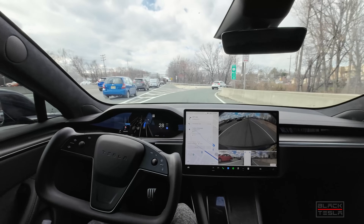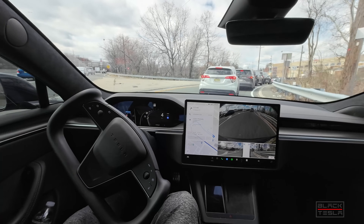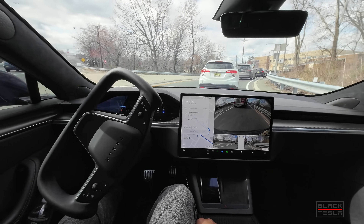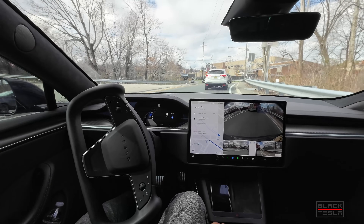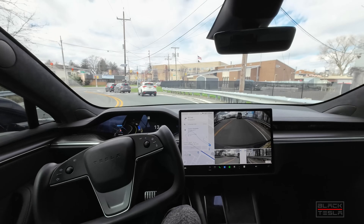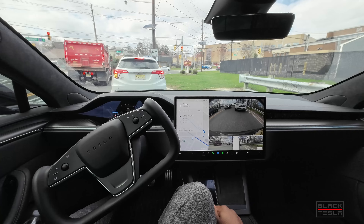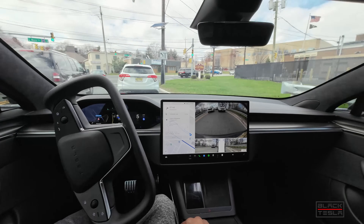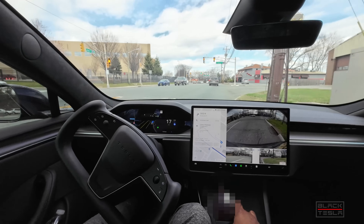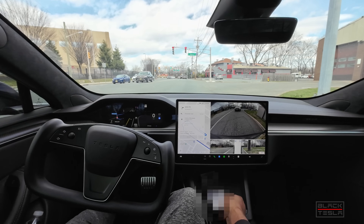Slow down. Aggressive slowdown here. It seems as though the car is looking directly in front of its hood and not further up the road — that's the sensation I get when it makes maneuvers like that and brakes hard, even though we knew the cars were there. Good job stopping for that light. Excellent job stopping for the light.